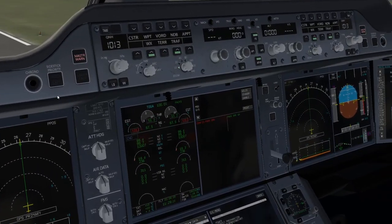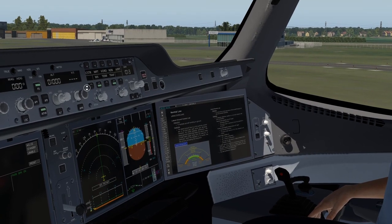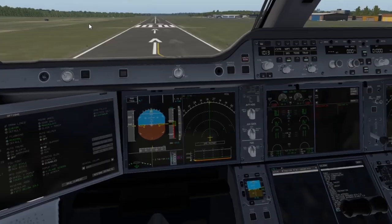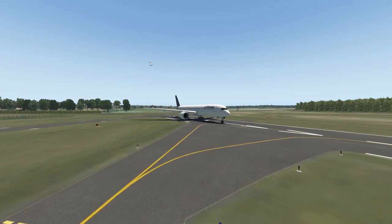As you can see, we have huge electrical problems because the electrics of this plane rely on the engines, and they're not properly working anymore. Oh wow, look at this. So this was just a quick demonstration on what happens in midair.